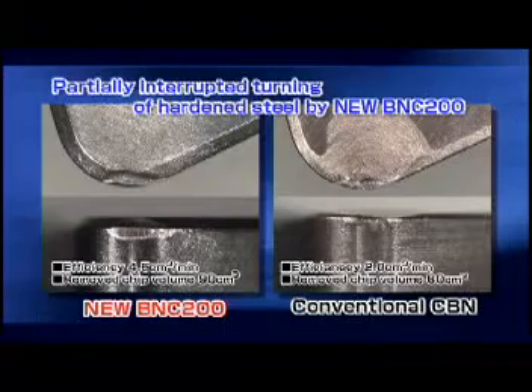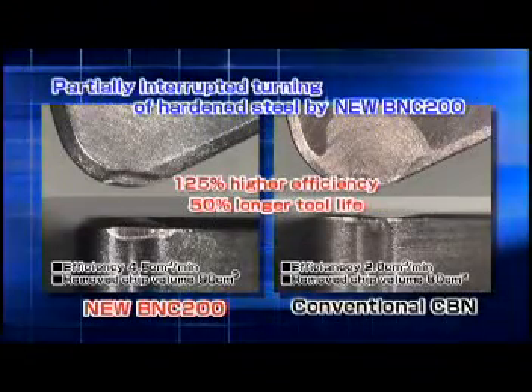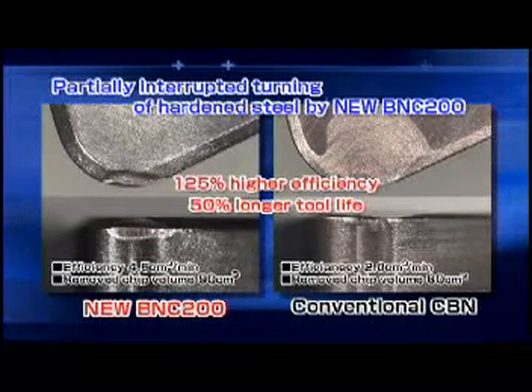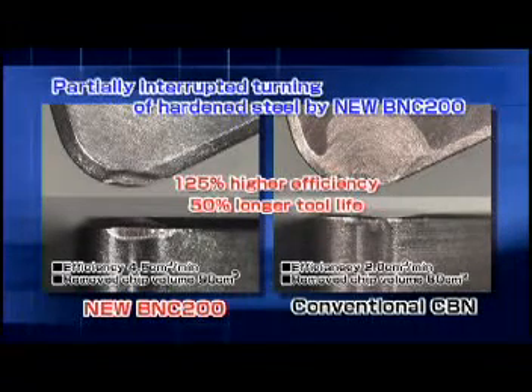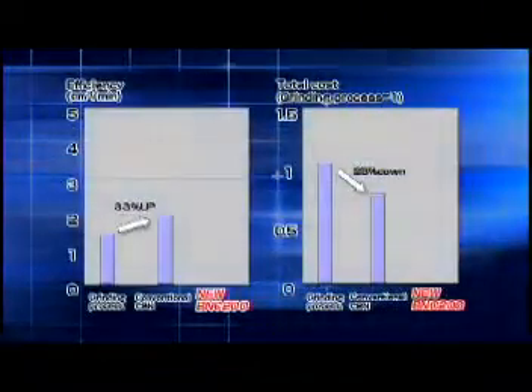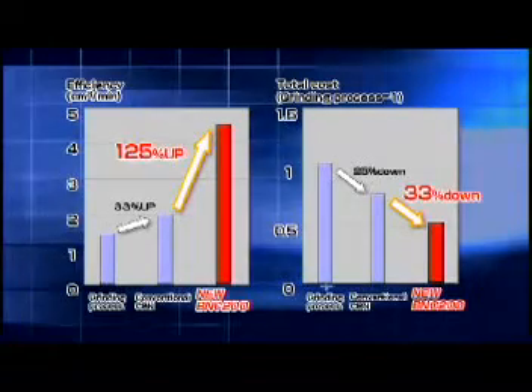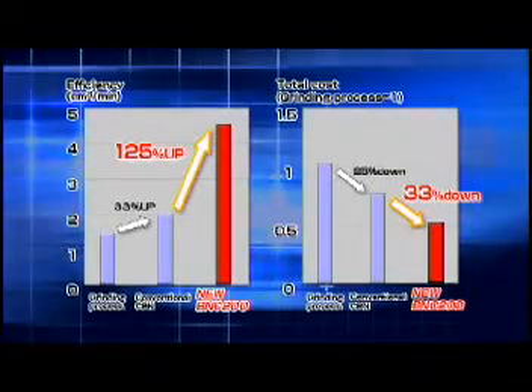The new BNC 200 achieves more than double machining efficiency and more than 50% longer tool life compared to conventional CBN. The new BNC 200 promises to increase productivity and reduce machining cost in the machining of hardened steel.